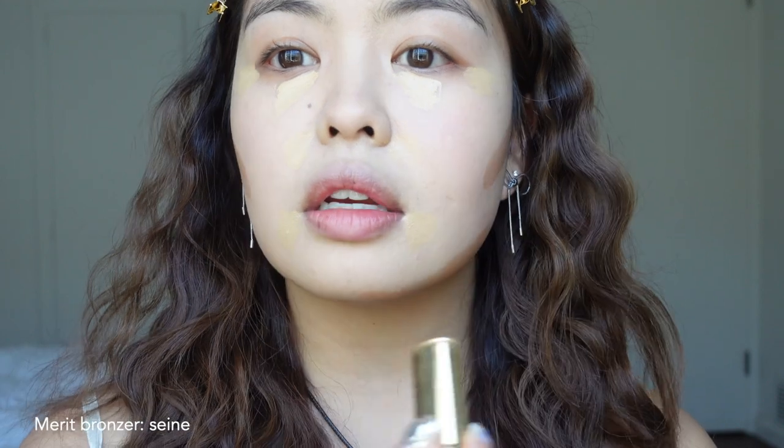I kind of let that sit for a little bit while I apply contour. The contour I use is this one by Merit — I love it, it's so creamy. I usually use cream-based products only because I've been on Accutane a couple of times and this is the only kind of product that doesn't look flaky on my skin. I usually apply it while I look straight in the mirror so I can see where I want it. You see my cheekbone shadow right here? So I'm just going to apply it right there and then on my chin.